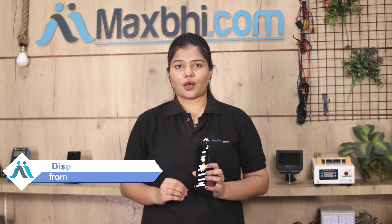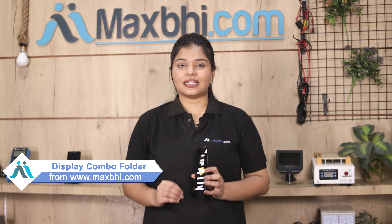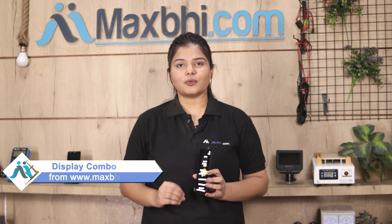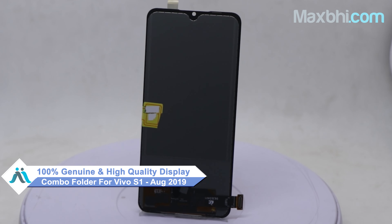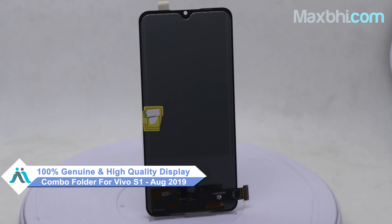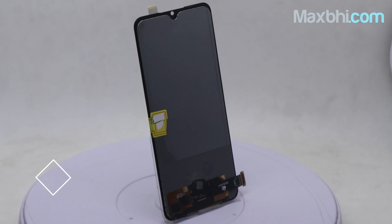Yes friends, you can buy a Vivo S1 2019 new display combo folder to fix your phone. This display combo folder is a 100% genuine quality product which works similar to your original product with a perfect fit for Vivo S1 2019.